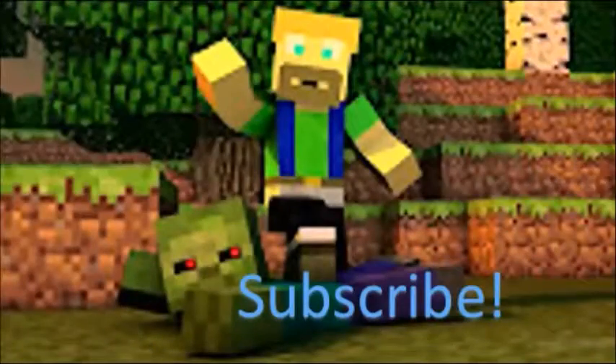So guys, that's the VR experience. I hope you guys liked this video — please leave a like and subscribe, and keep mining. I'll see you next time.